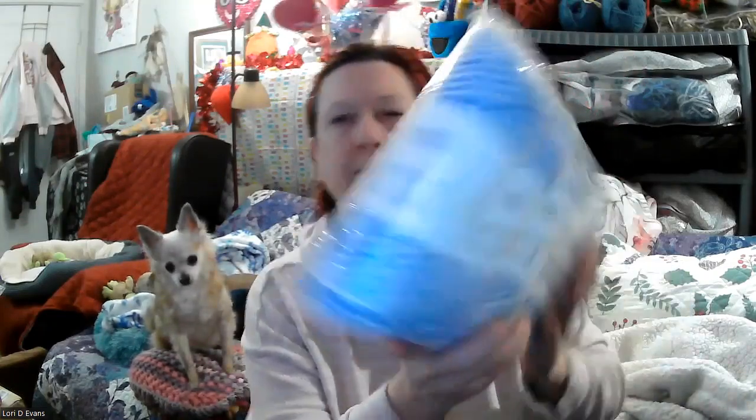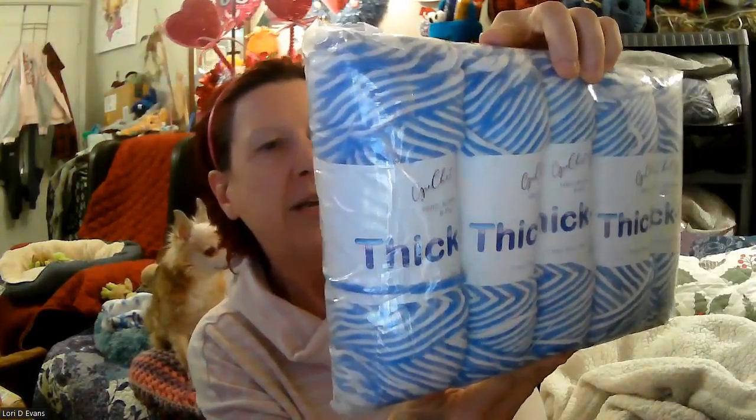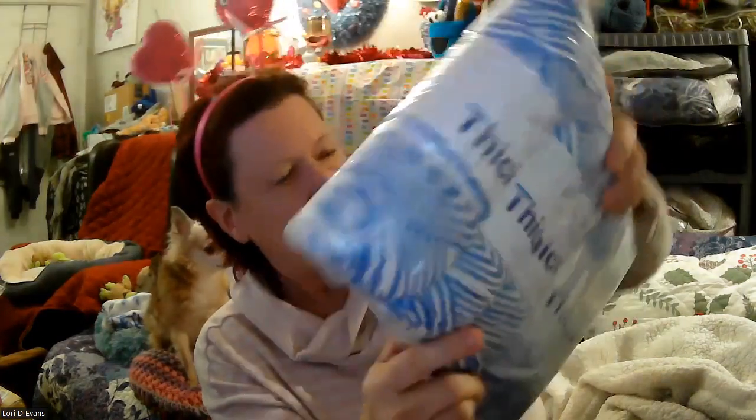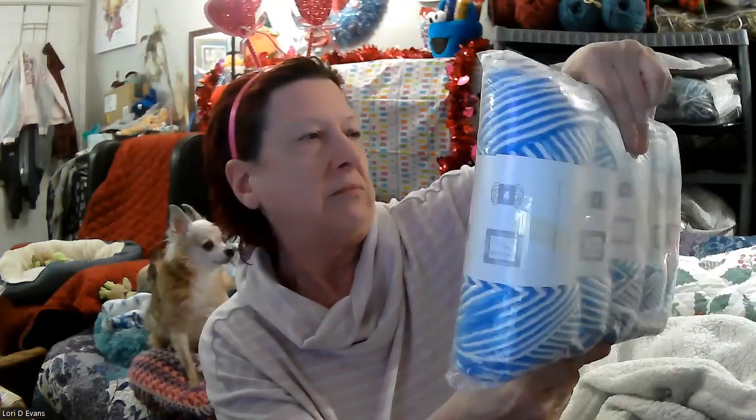Here is some Thickish — it's a striped yarn. I don't know how long the stripes are — would it possibly pool? It's 100% acrylic, eight ply, 139 yards each, and there are five balls — basically 140 yards times five. It's blue and white, doesn't really have a color name, but it's blue and white.